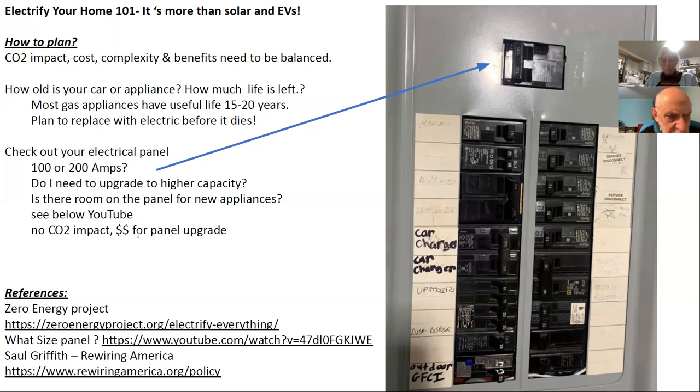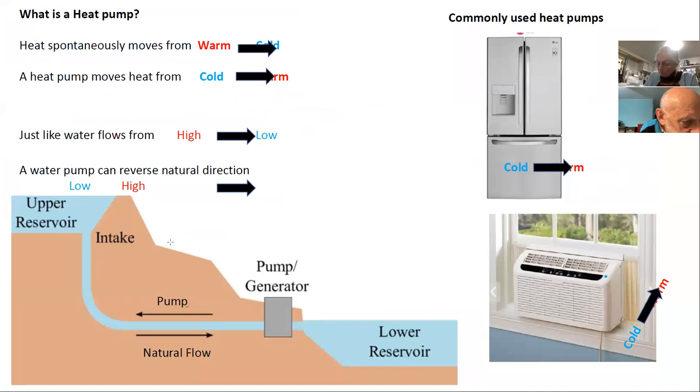Another great reference is Saul Griffith's Rewiring America for general electrification. Now, what is a heat pump? Heat spontaneously moves from warm to cold — there's no such thing as cold, only a lack of heat. Heat will always try to move downhill from a warm place to a cold place. All a heat pump does is move it backwards — from cold to warm.